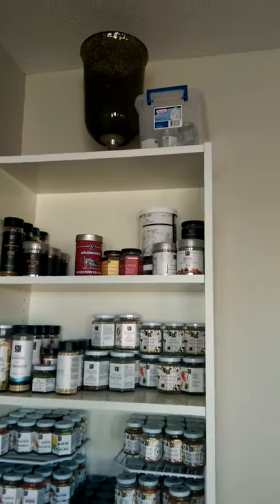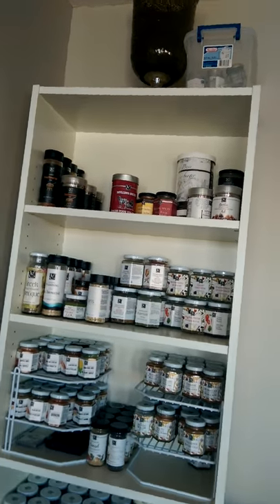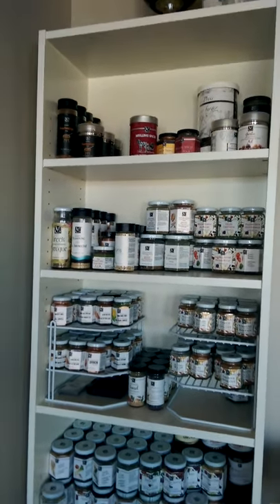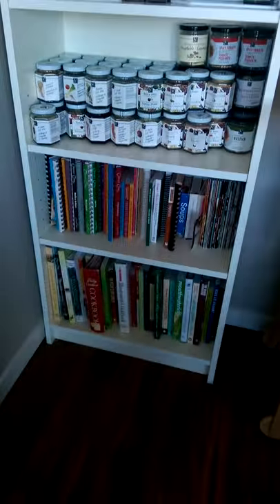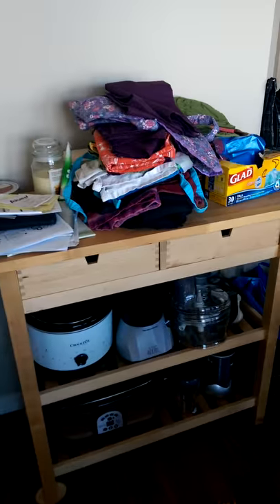So this is all my Epicure. For those of you who don't remember, I do sell Epicure, and so this is all of my Epicure, and then my cookbooks, and then our old kitchen cart.